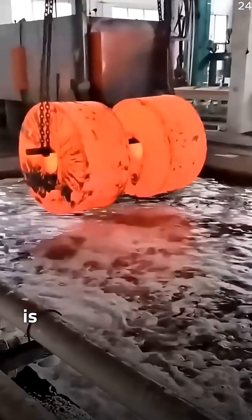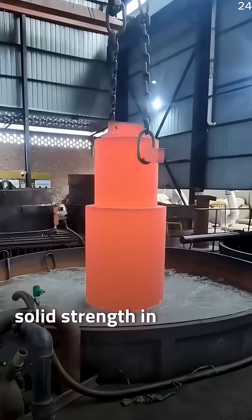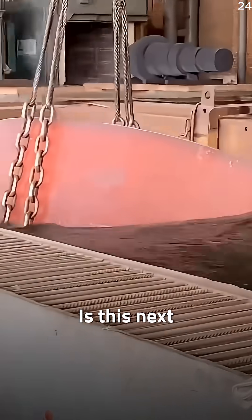What looks like chaos is actually pure science, turning soft molten metal into rock solid strength in seconds. Would you dare to stand this close to molten iron, or is this next level terrifying?